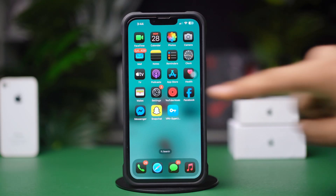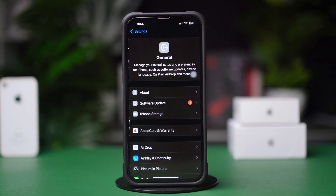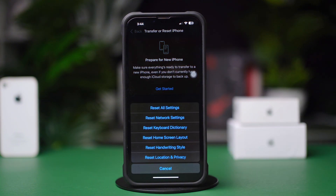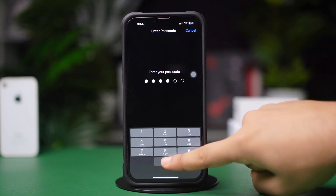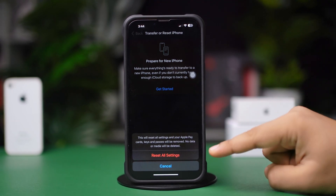Solution 4: Reset All Settings. Open Settings, scroll down, tap General, scroll down again and tap Transfer or Reset iPhone, then tap Reset and select Reset All Settings. Confirm when prompted. By following these steps you should be able to fix Siri not working on your iPhone.